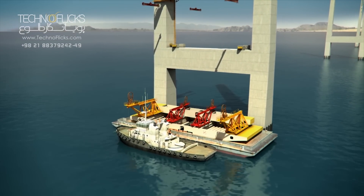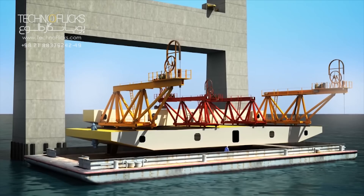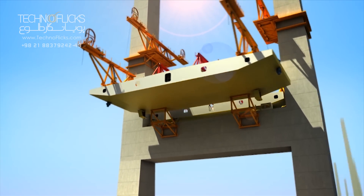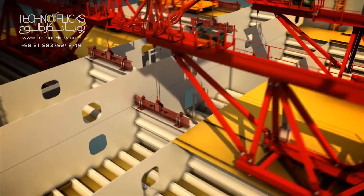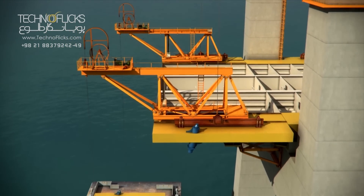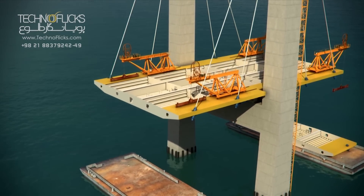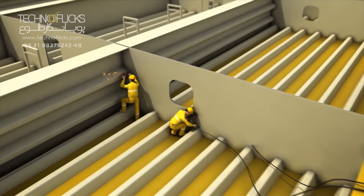The bridge's deck is comprised of pre-fabricated steel segments with a total weight of 40,000 tons. The first steel segment will be placed on the concrete beam between two piers and then the second segment is placed by winches at the connection point with the first segment. After cable installation, welding work is done and connection of the deck segments to each other is completed.